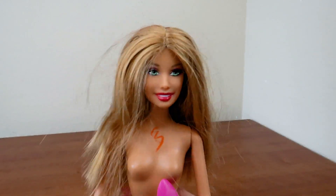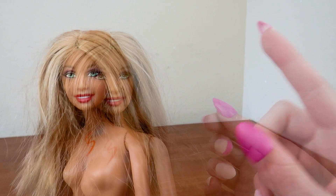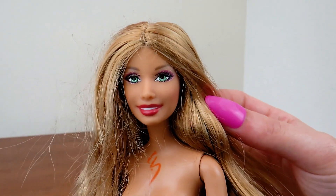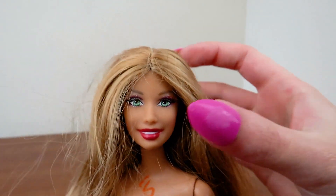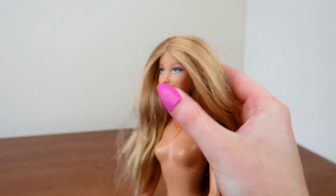I also found this 2008 Candy Glam Summer Doll. I actually don't have a Summer doll in my collection, so I was super excited when I came across her. She's also in amazing condition. I love her sparkly eyeshadow and those green eyes.